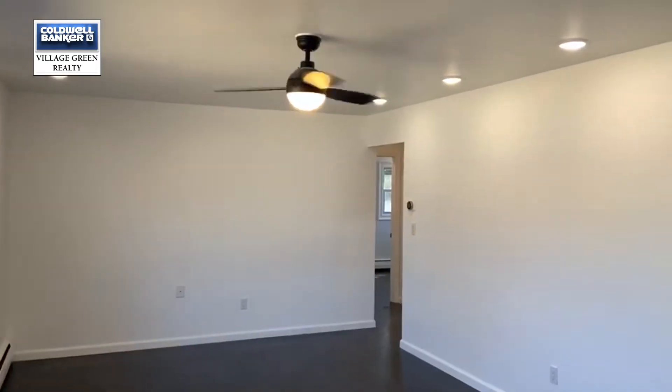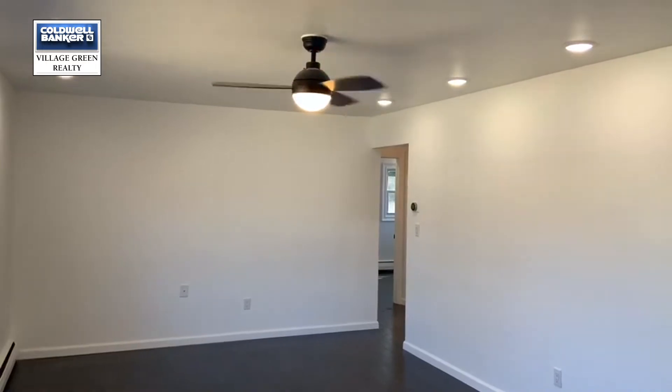Thank you for coming on this home tour with me. I hope you love it and I hope to hear from you.